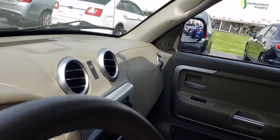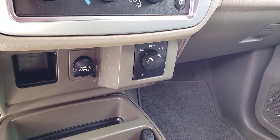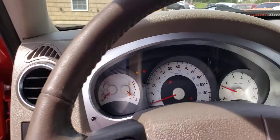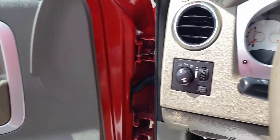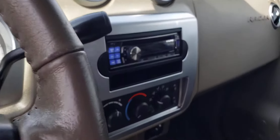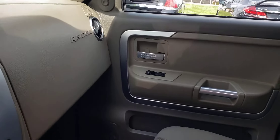This has got the 4.7 liter V8 in it. There's your four-wheel drive. Start it up here where you can hear it run. This one's got 137,999 miles. It's also got an aftermarket Alpine stereo system — nice, nice truck.